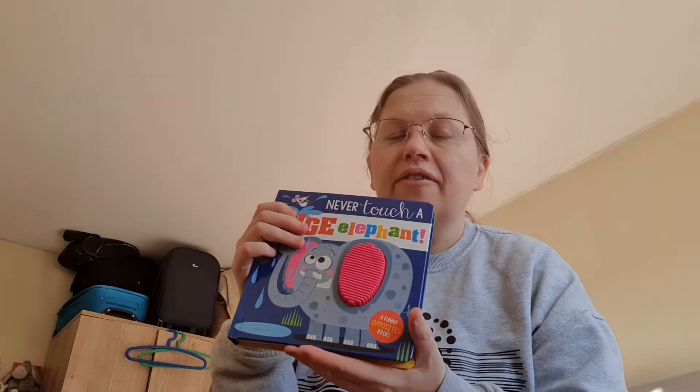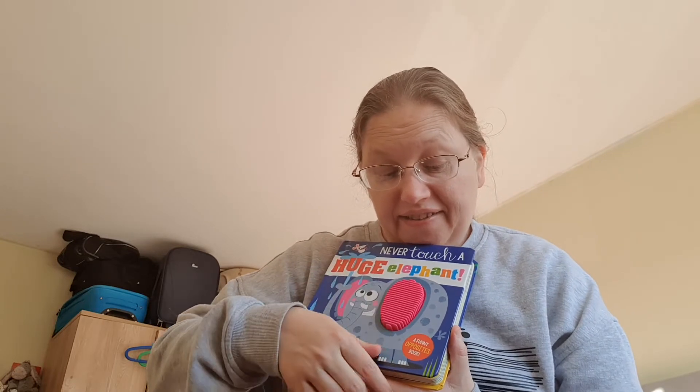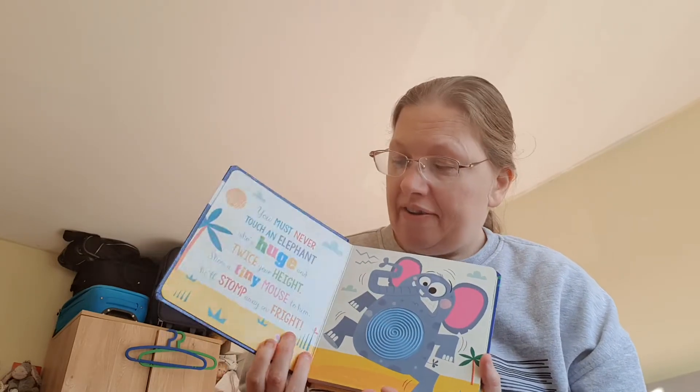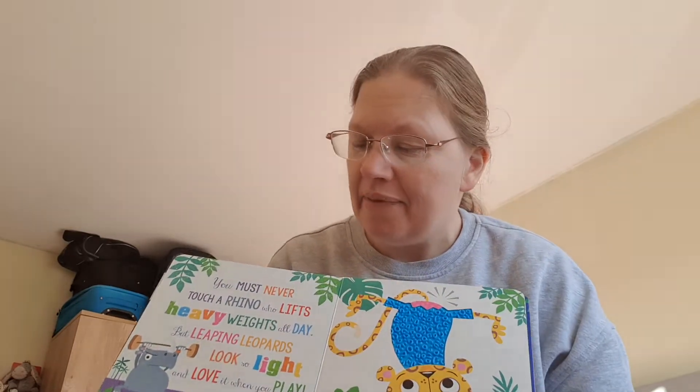I've got them a book each as well. Ben loves the touchy-feely books - this one is 'Never Touch the Elephant,' it's got all the little sensory things in it, it's in the funny opposites book range. These are two for seven pounds in Tesco's. For his birthday I've also got one about a snake. He's going through a stage where he loves books, which is ideal for toddlers and kids with sensory needs like Ben.